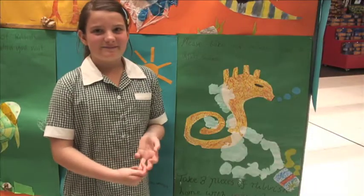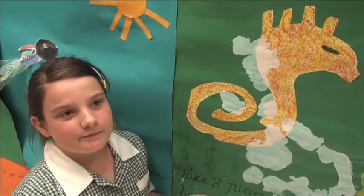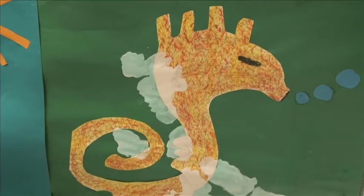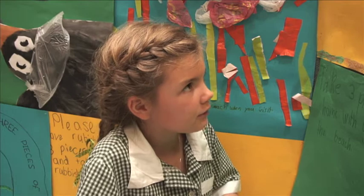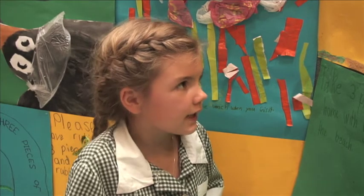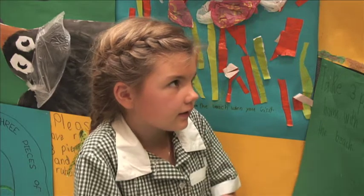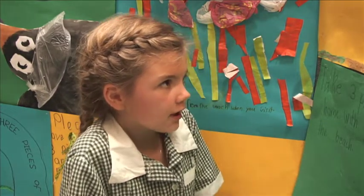I picked a seahorse — lots of seahorses have been dying because of the oil that leaks into their skin. I chose the seagull and the fishing wire because when the fishing wire gets tangled on the seagull and the tide's too strong for it, it normally cuts its leg.